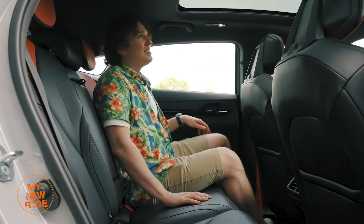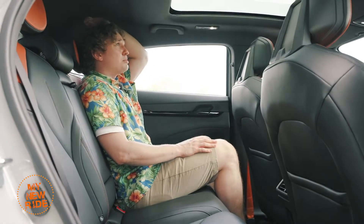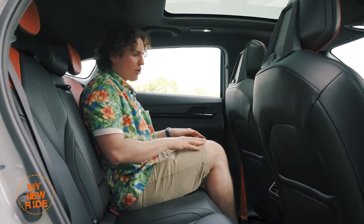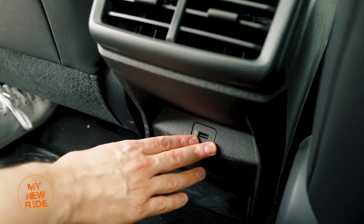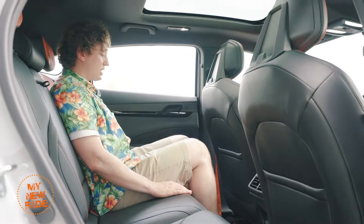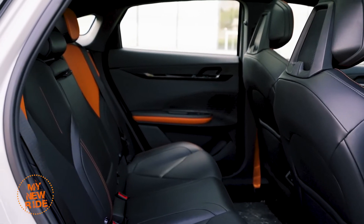That liftback roofline does mean that rear headroom is slightly compromised, but I'd say it's worth it for that nice design. Legroom is very decent for a car in this class. You've got a single USB port — I'd prefer two — but overall the seating position, especially the height and length of the seats, is actually quite comfortable. Surprisingly comfortable for a car this small and frankly this affordable.